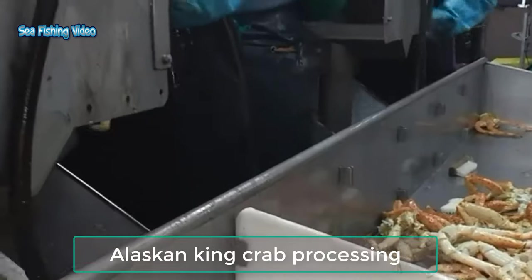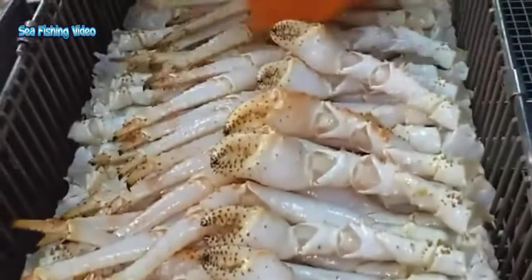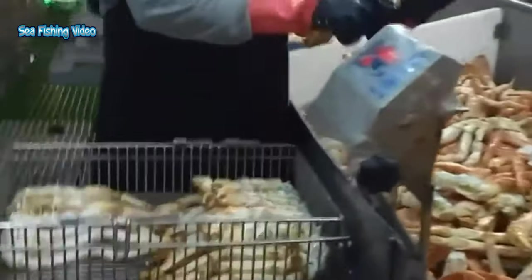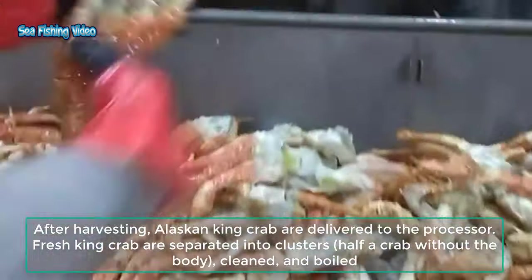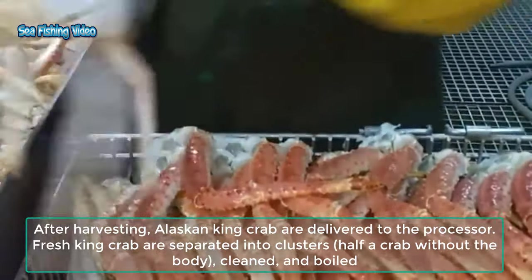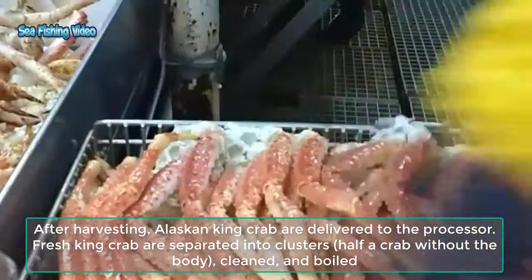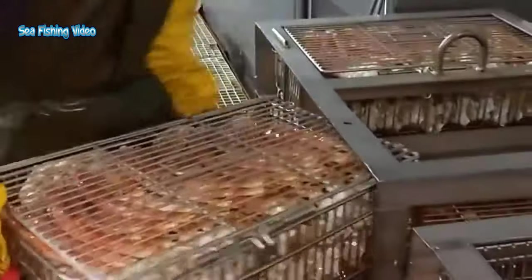Alaskan King Crab Processing. After harvesting, Alaskan King Crab are delivered to the processor. Fresh King Crab are separated into clusters — half a crab without the body — cleaned, and boiled. Later, King Crab clusters are separated into individual legs and graded by size.